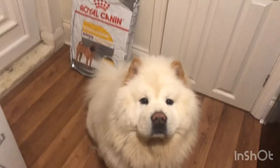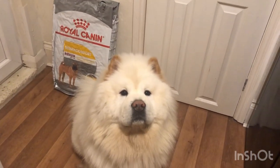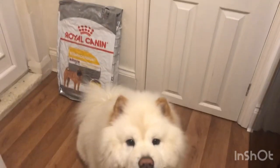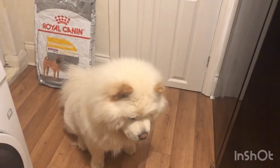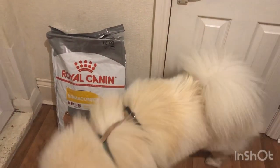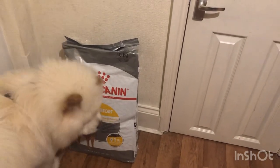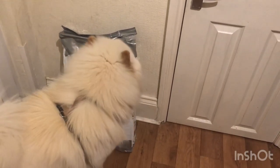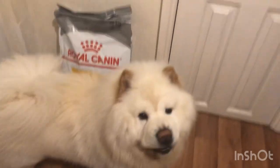So this feed is the Royal Canin Derma Comfort food, which has worked really well for Charlie. What we did find is that if you order it off of the website, it comes in 10 kilogram bags rather than the 3 kilogram bags they sell in the store, and it works out so much cheaper for exactly the same food.